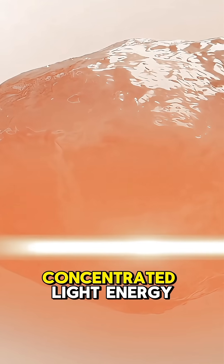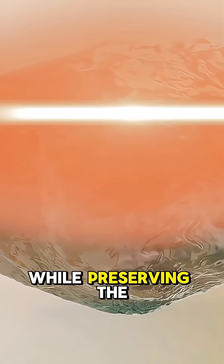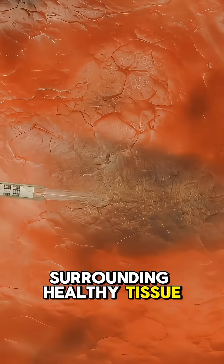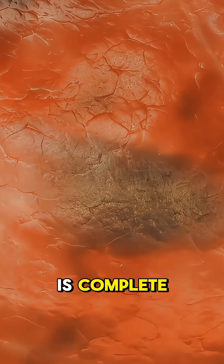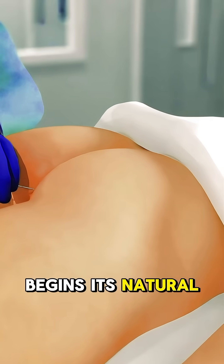The laser delivers concentrated light energy, which heats and destroys the cancer cells while preserving the surrounding healthy tissue. Once the procedure is complete, the laser fiber is gently removed and the body begins its natural healing process.